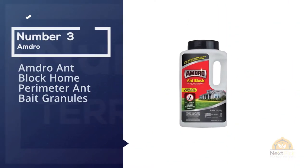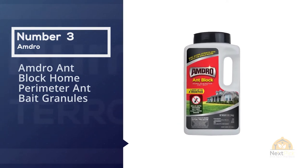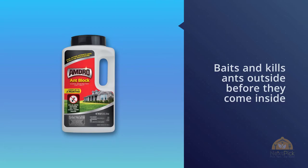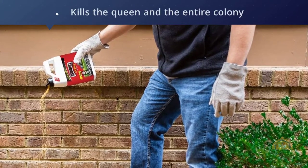Number three: Amdro Ant Block Home Perimeter Ant Bait Granules. If you've got a wide-ranging ant problem or you're just not sure where your ants are coming from, spreading some granules like Amdro Ant Block Home Perimeter Ant Bait Granules around your house can help get the problem under control.